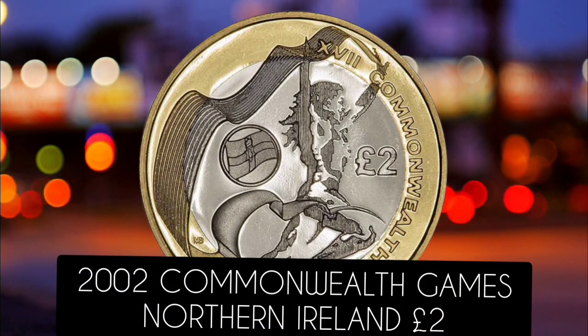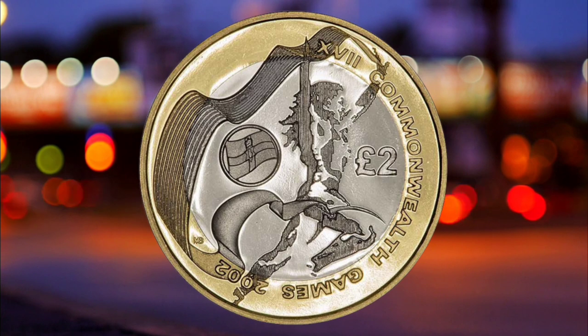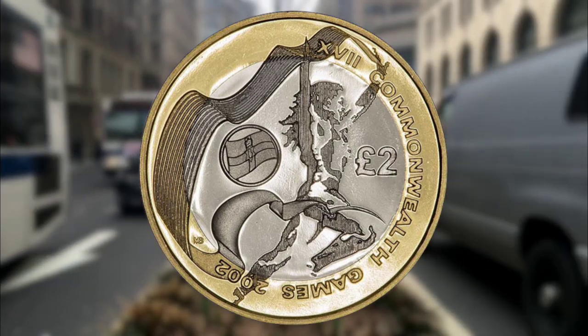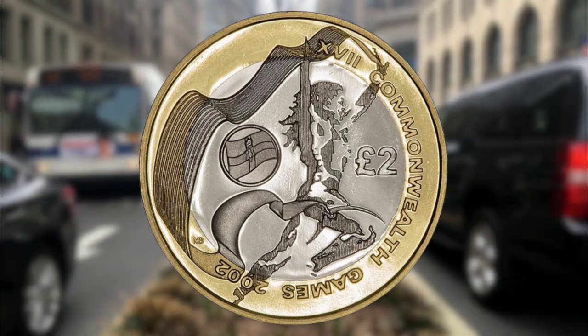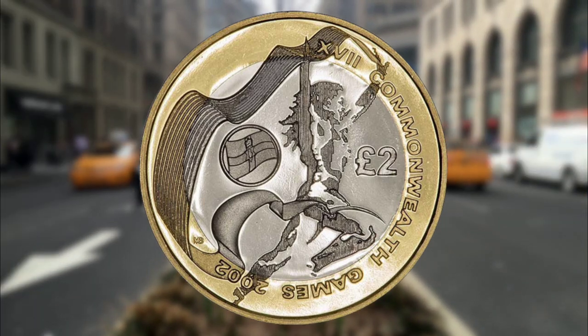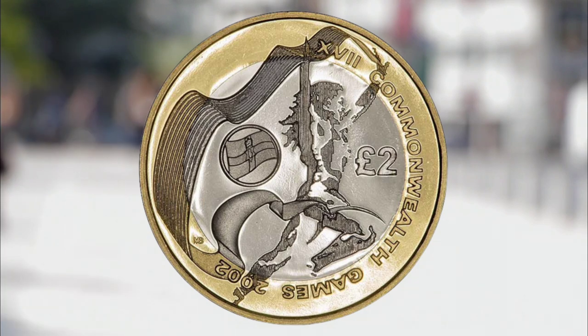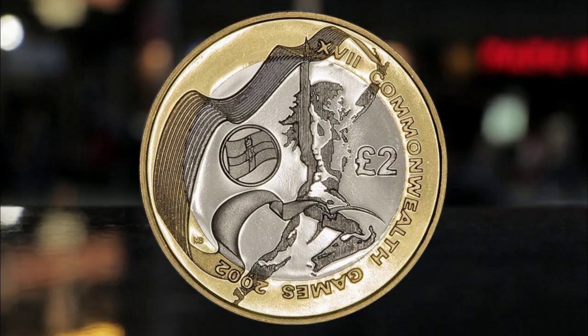Number one: the 2002 Commonwealth Games Northern Ireland two pound coin. Four designs of the two pound were created in 2002 to commemorate the Commonwealth Games. The Northern Ireland version is the rarest, with only 485,500 minted. These sell for up to 44 pounds on eBay.